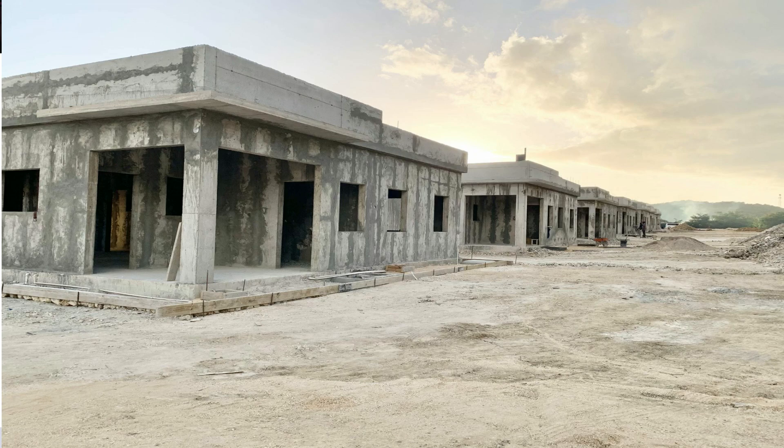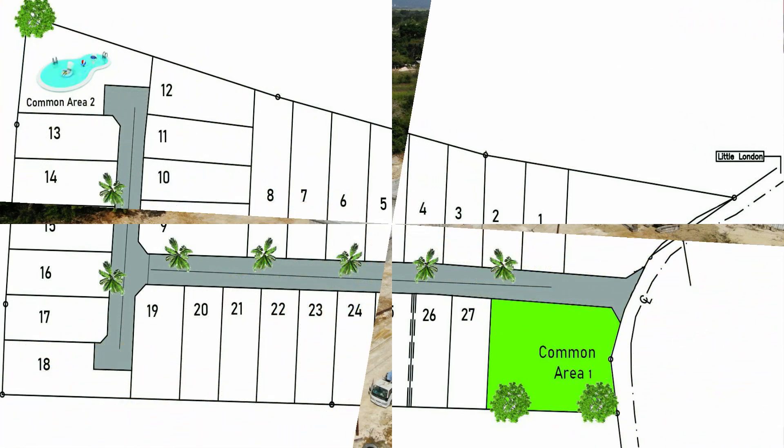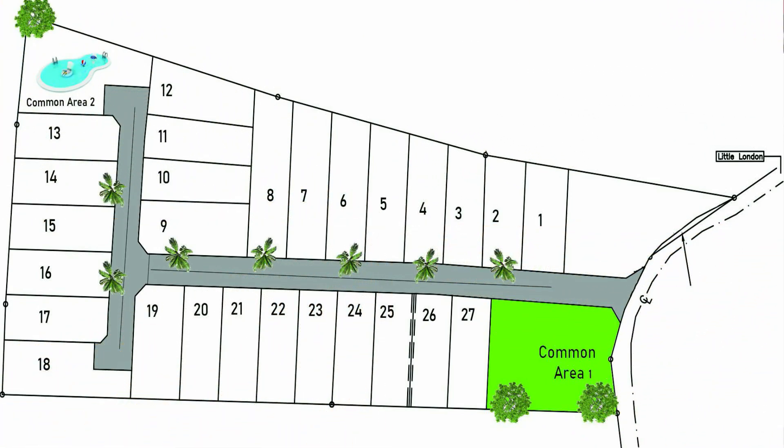This development features 26 homes, all two bedrooms and two bathrooms with a modern design. Each room is big and spacious with plenty of room for expansion. This gated community is perfect for vacation homes and Airbnb, as it is five minutes away from the Jamwest Adventure Park, which has activities such as ziplining, ATV tours, and many more things to do.